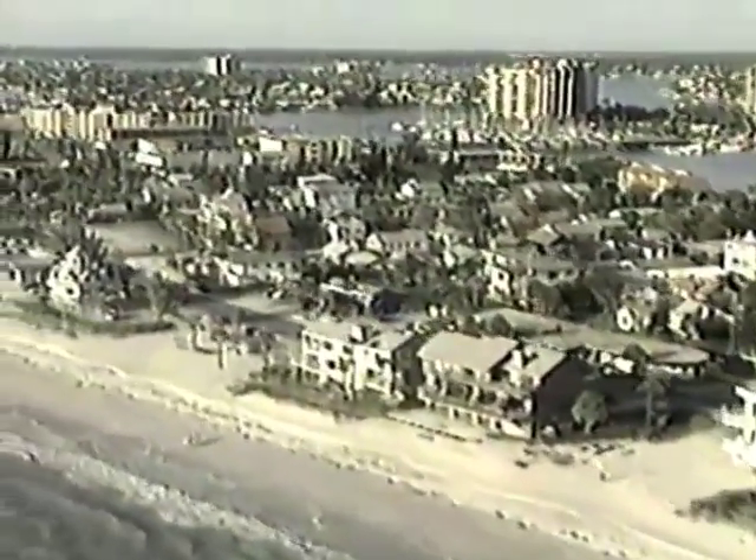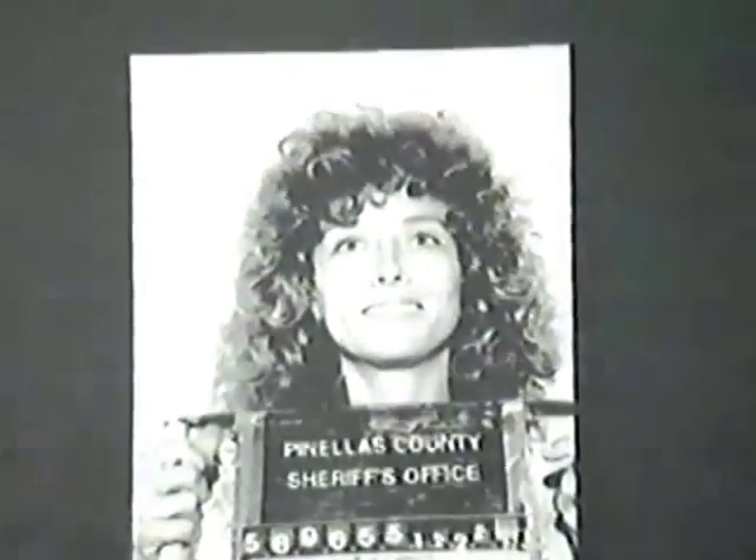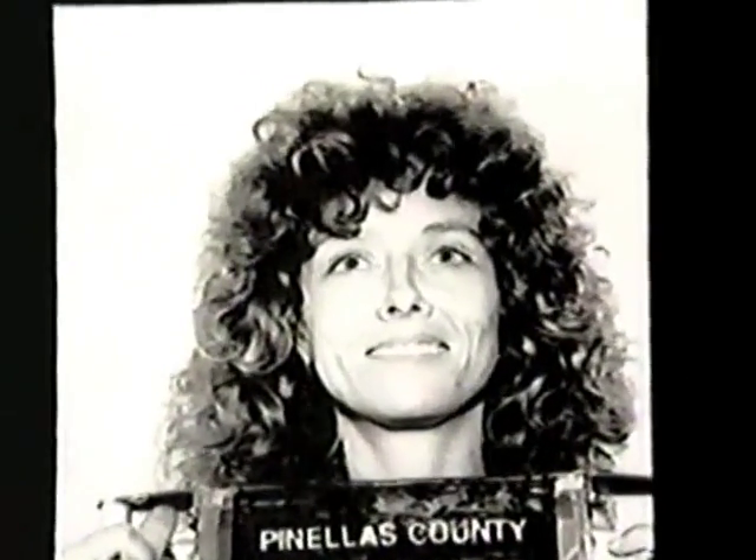In the summer of 1994, the first victim, LaDonna Jean Stellar, is discovered in a vacant lot in Clearwater, Florida. Investigators find no useful evidence at the scene. Stellar had been a known prostitute and crack user, so her murder doesn't draw much attention. It's not uncommon at all for prostitutes to be murdered in this fashion and just dumped alongside the roadway.